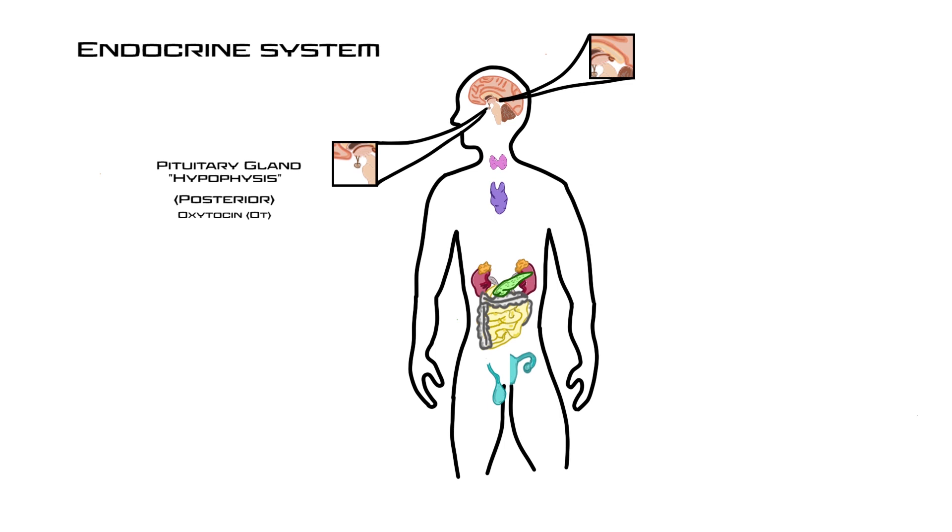The final hormone of the pituitary gland is anti-diuretic hormone, or ADH. Its target is the kidneys, where it stimulates reabsorption of water from the urine.